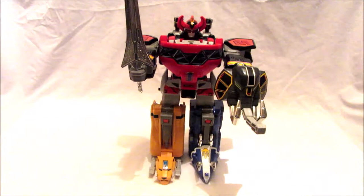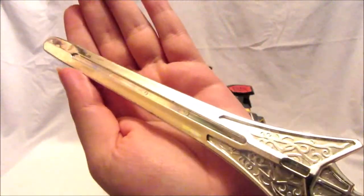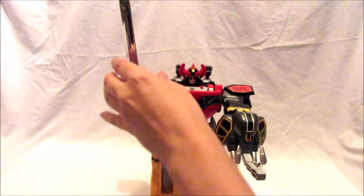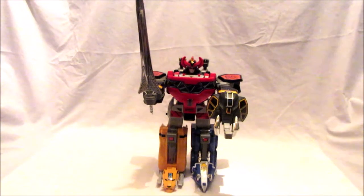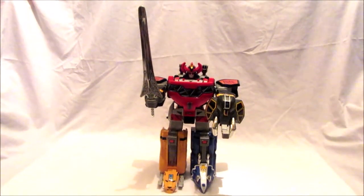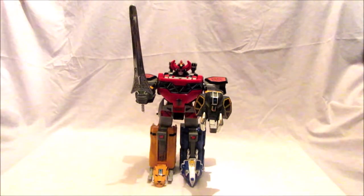Let's get a good look at that sword — you can see it's a beautiful chrome silver, nice and shiny with very nice detail. That looks fantastic. This is definitely one of my favorite toy Megazords; it feels so nostalgic and retro and I love it.